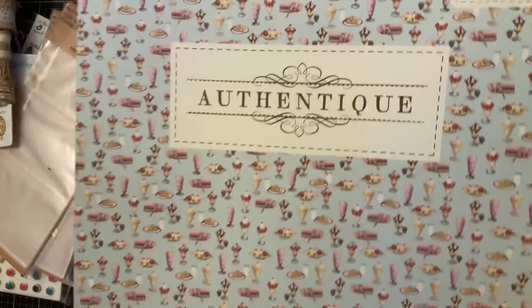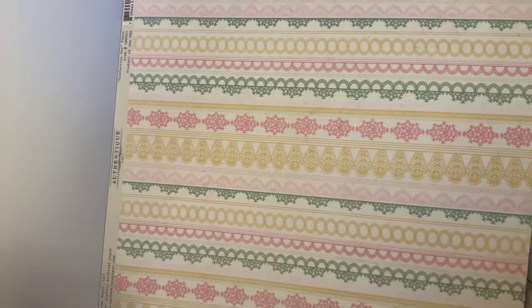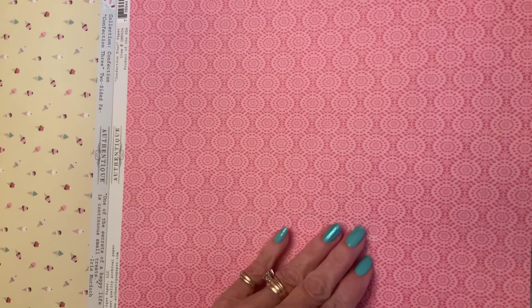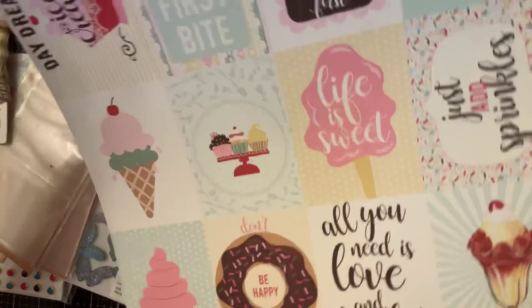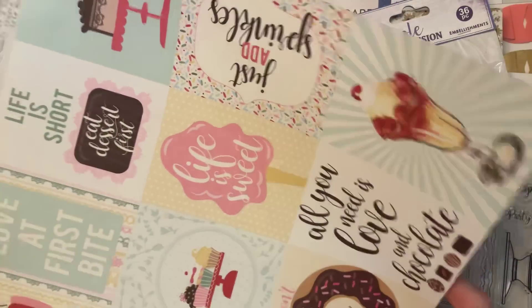I found this Authentique pad called Confection. I love Authentique — I've never seen one I didn't like. This is two of each paper. It has banana bread, chocolate chip cookie, all kinds of desserts — chocolate candies, sprinkles, ice cream cones. It's just a pretty pink pattern with some cut-aparts. All you need is love and chocolate!